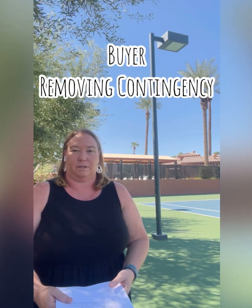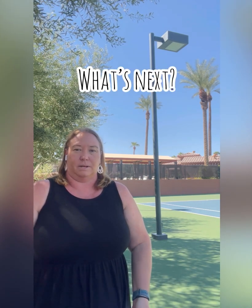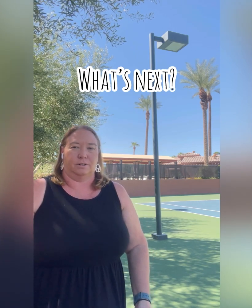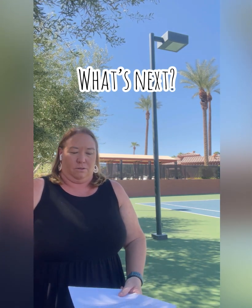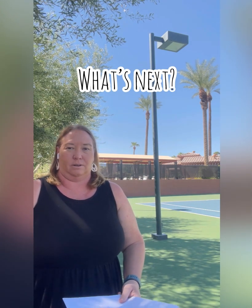Today we'll talk about: you're in escrow, you're a buyer, you're coming up on your contingency time period. Now what? What happens next? You've done your inspections — your home inspection, your termite inspection, your natural hazard report, your insurance, all those good inspections, preliminary title, request for repairs if you had any, asking the seller to repair some things before close.